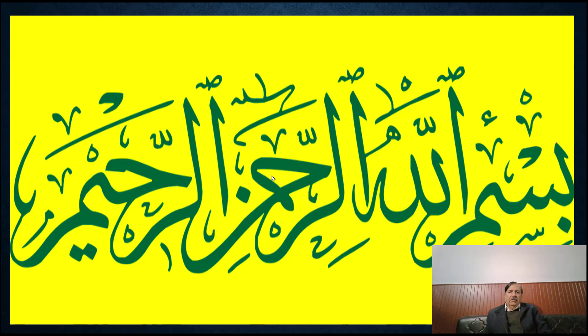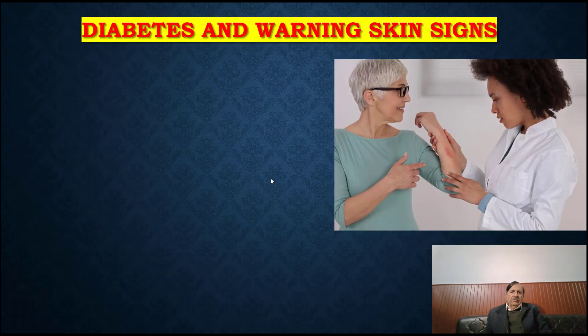Bismillahirrahmanirrahim. Today's lecture is about diabetes and warning skin signs.